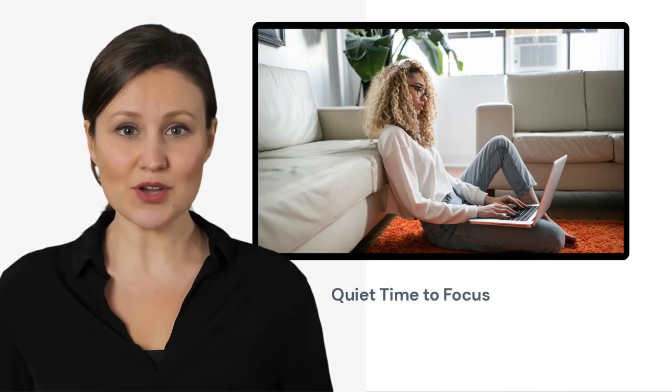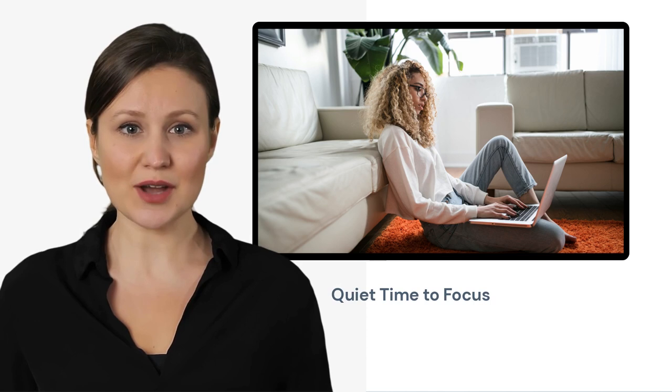One of the advantages of working remotely in a collaborative virtual team is the ability to work independently and get quiet time to focus without distractions from others. In a physical office, it can be difficult to find a quiet space to concentrate without interruptions from colleagues or outside noise. However, with virtual teams, team members can work from any location they choose, which can help them to create an environment that is conducive to their personal work style.